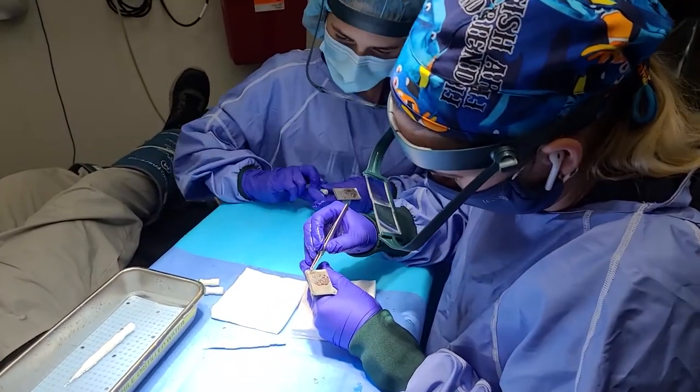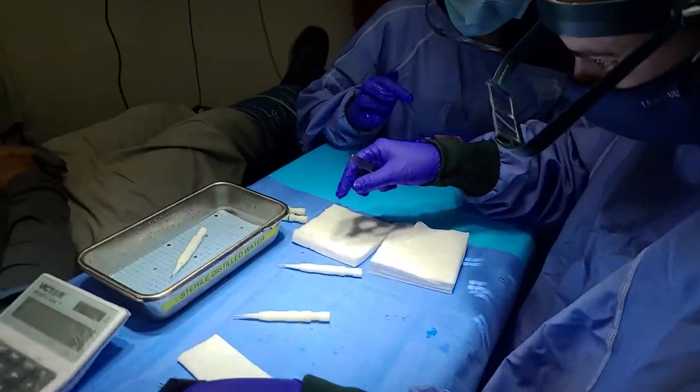Then, as usual, we'll proceed with direct graft implantation — something we do exclusively here at Maxim Medical. The entire transplantation takes much less time and effort, with special implanters, and the entire procedure is done by me, a certified hair transplant surgeon.